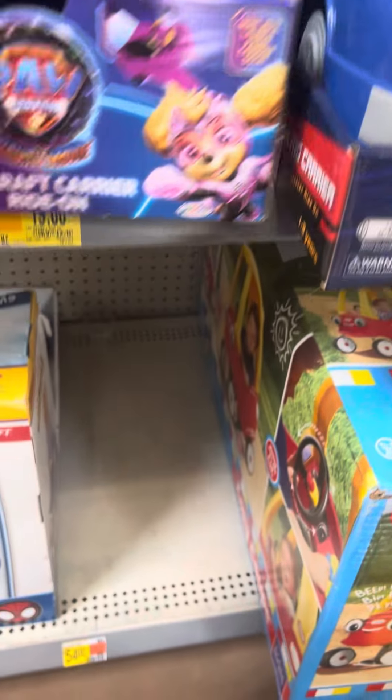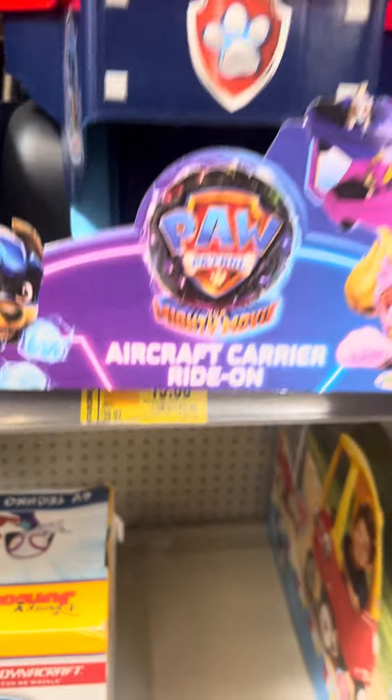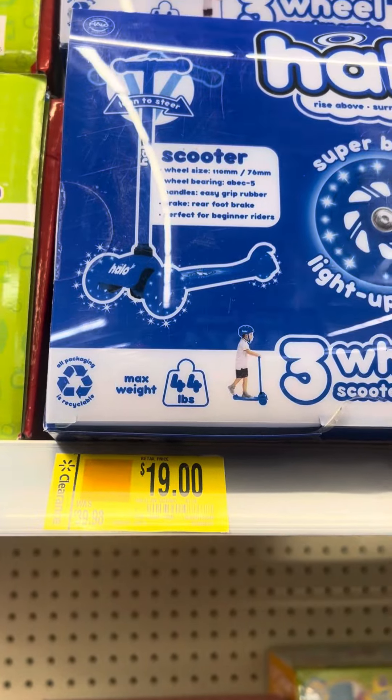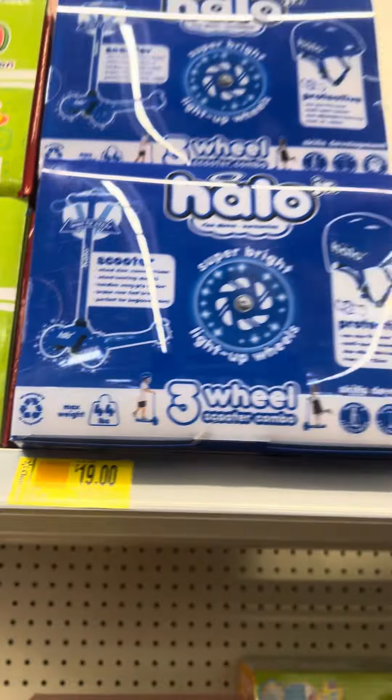They do have this Paw Patrol right here. Regular price is $39.97, this one is for $19. They also have the Halo scooters right here. These were $39.98, they are for $19. Great price on those.